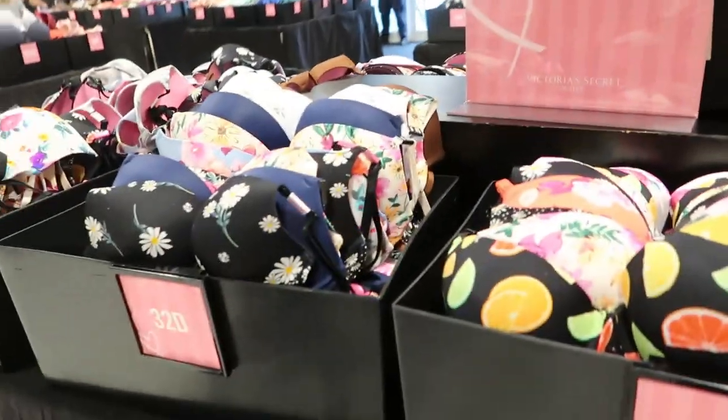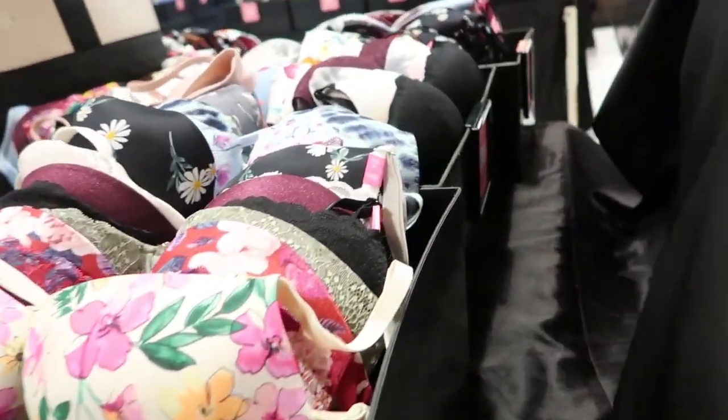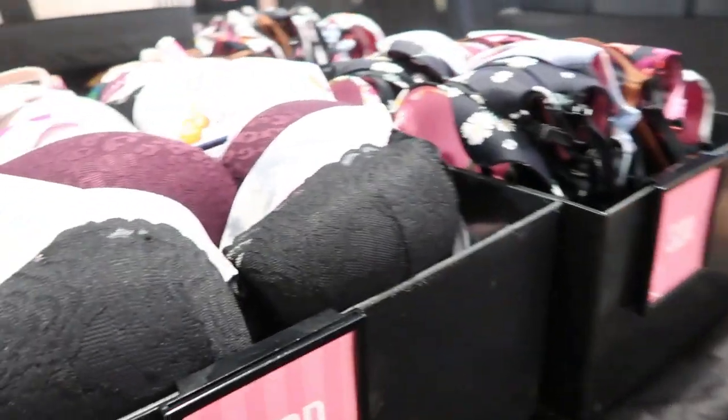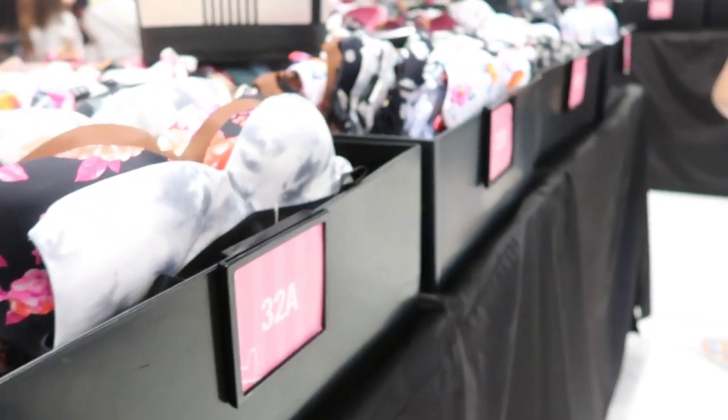There are $19.99 bras for 32s — C-Day, Double-Day, 32-A — so all 32s.